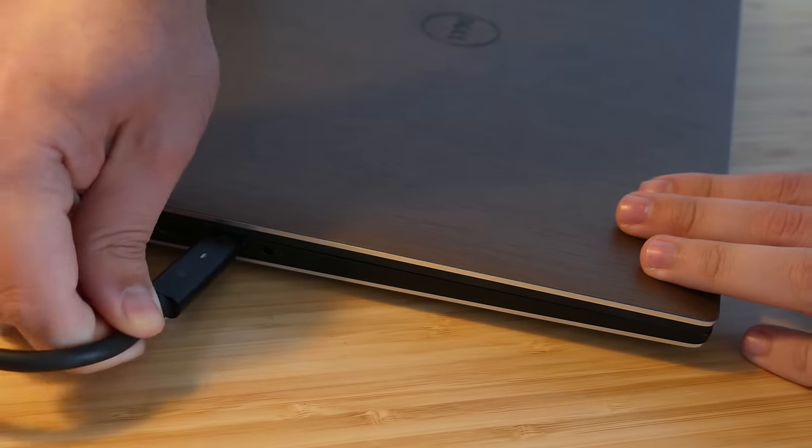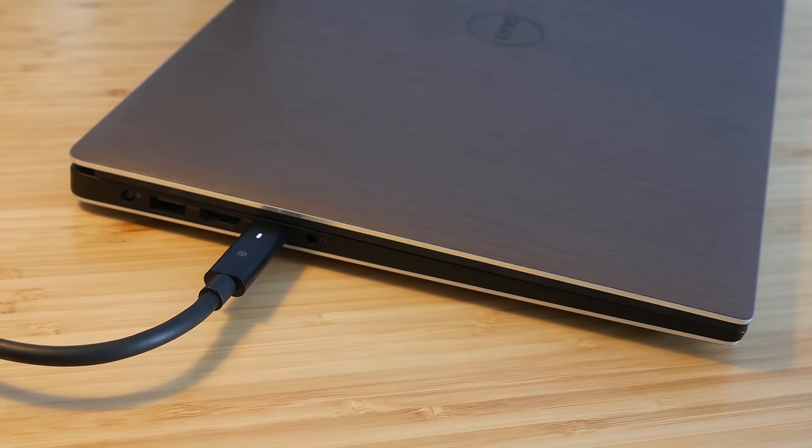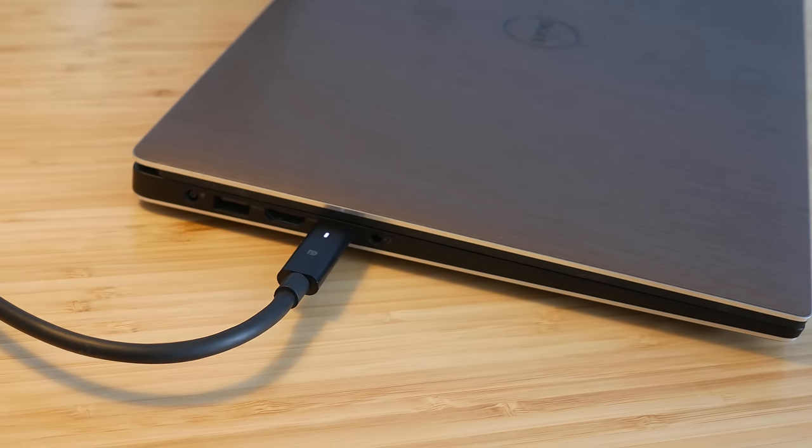There's definitely work to be done to make this a more seamless and universal experience. For example, many docks aren't even using Thunderbolt at all and are just operating over USB — and for the moment, those seem to be more universally compatible. But things are wonderful — blissful, even — when you have a known compatible setup.